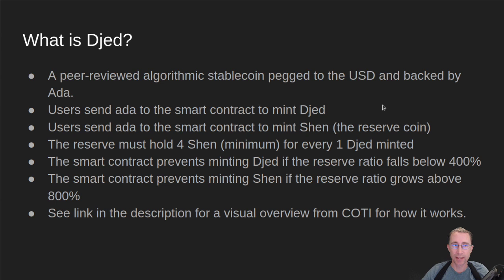So what is Jed? It's a peer-reviewed algorithmic stablecoin pegged to the USD and backed by ADA. How it works is users send ADA to a smart contract and that smart contract mints Jed for them in their wallet. That Jed is worth a dollar, and they can always return it to the smart contract and get $1 worth of ADA, whatever that happens to be at the time. It will contact oracles to figure out the price conversion.